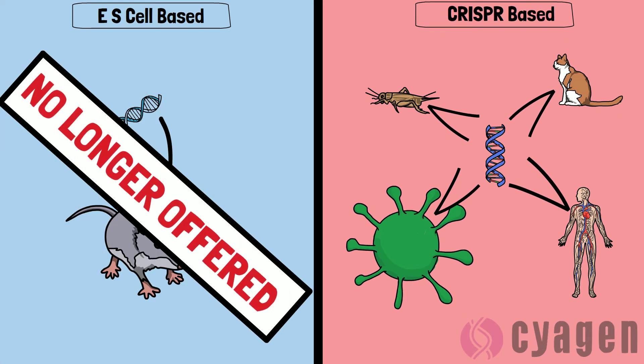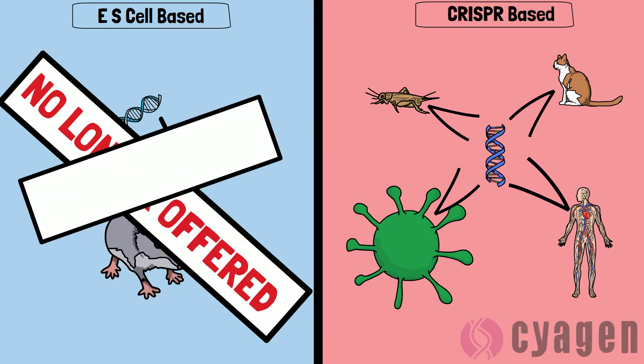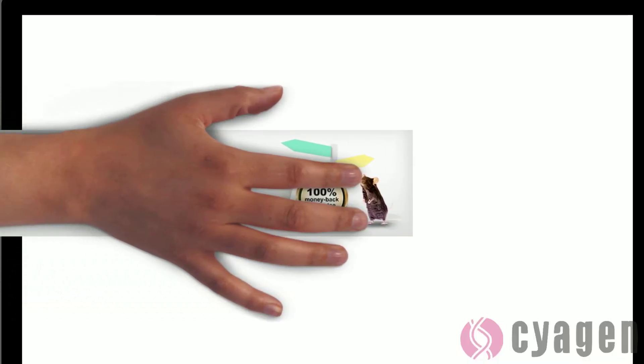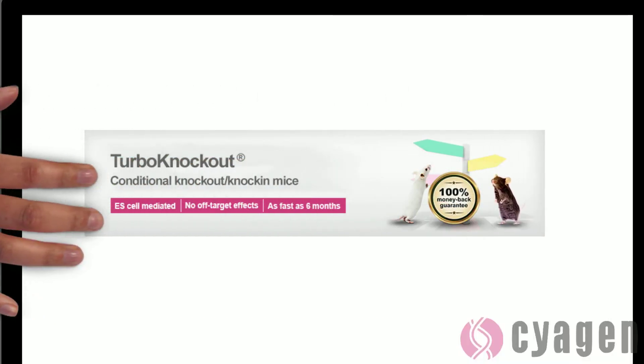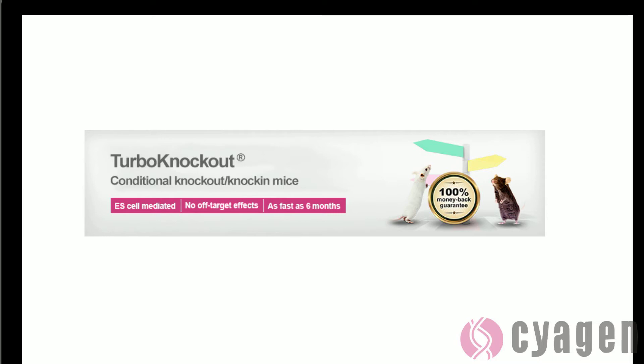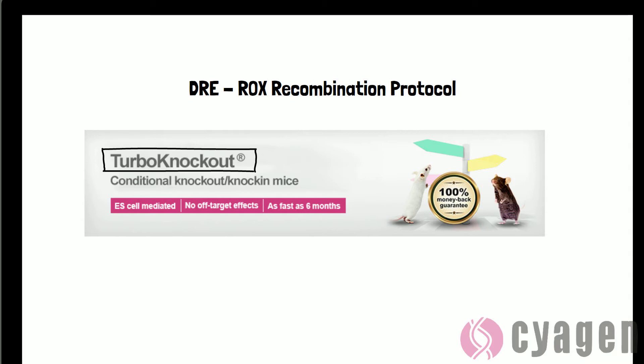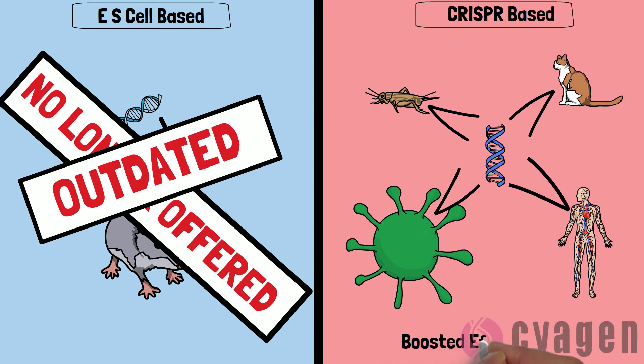Cygen doesn't even offer the use of the traditional ES-based method to generate knockout mice because it is so outdated, and even if they did, no one in the industry would choose to use it. Since Cygen is not offering the traditional ES-based technology, Cygen has launched its own proprietary accelerated ES technology with a much higher targeting efficiency called Turbo Knockout.